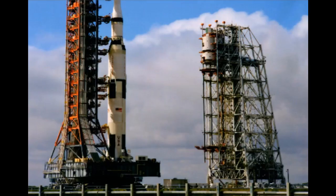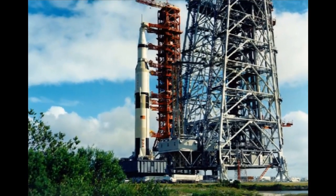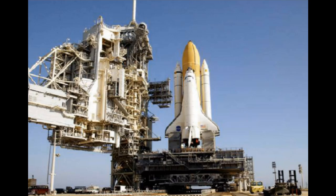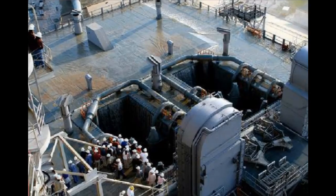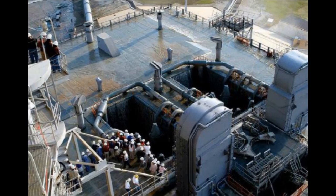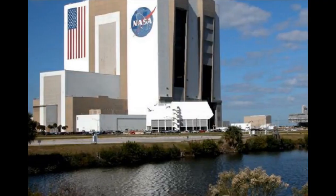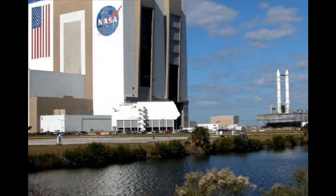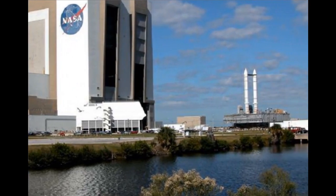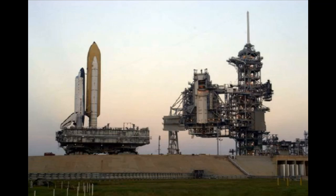Even though the MLPs were made back in the 1960s, these old-timers are still supporting the space program, with a few changes, of course. When you think about it, the MLP really is an unusual piece of hardware. There are only three of them in the entire world, and they're all located right here at Kennedy Space Center. An MLP can usually be found parked near the vehicle assembly building or down the road near the launch pads.